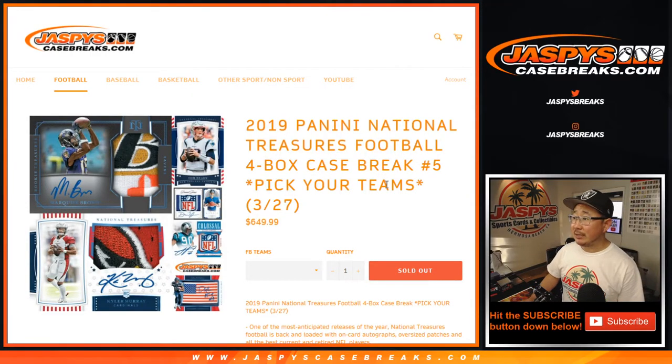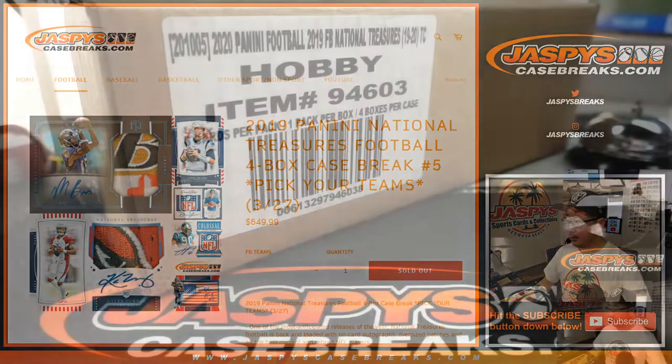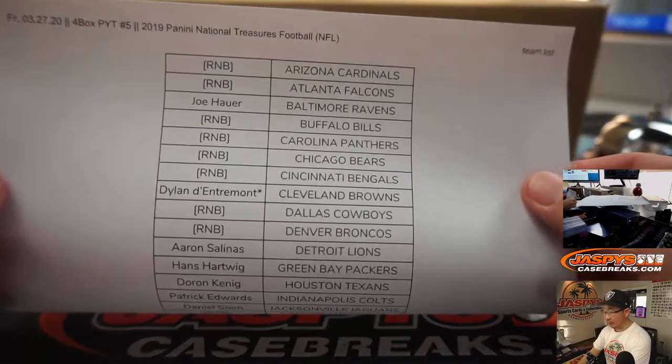Hi everyone, Joe for JaspiesCaseBreaks.com coming at you with 2019 Panini National Treasures Football, a brand new release just dropped today. Pick your team number five coming at you from a fresh case. Big thanks to all of these folks for getting into the action. There's the team list right there.